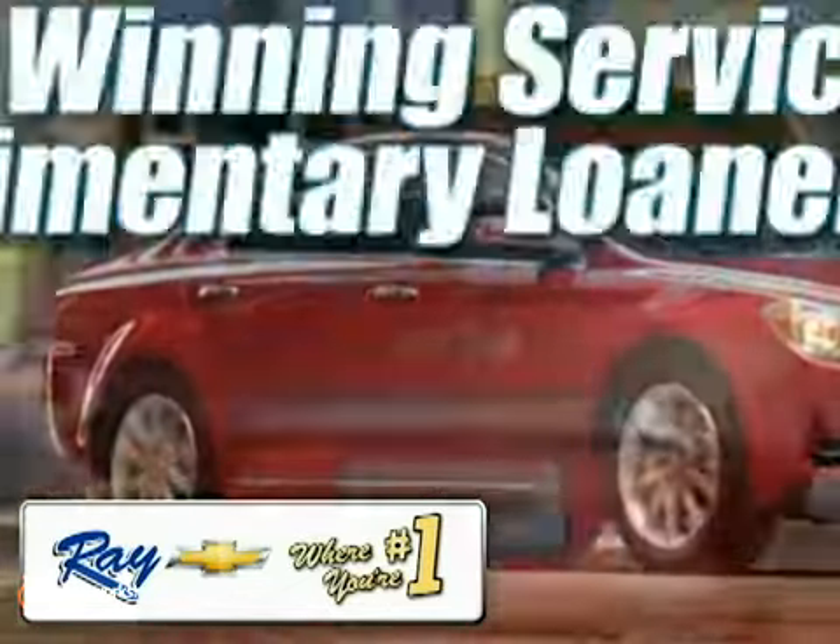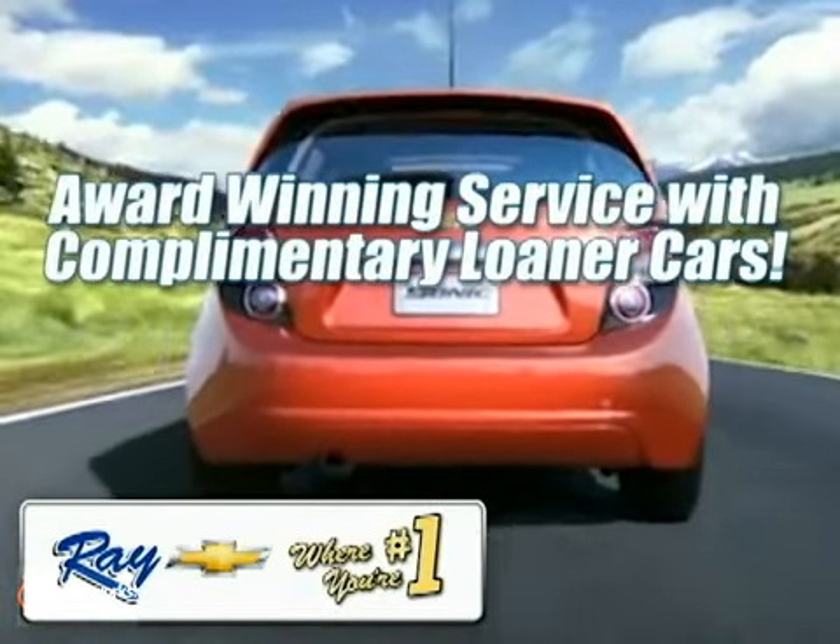Enjoy the best selection at the best price, and if you don't see what you want, let us find it for you.